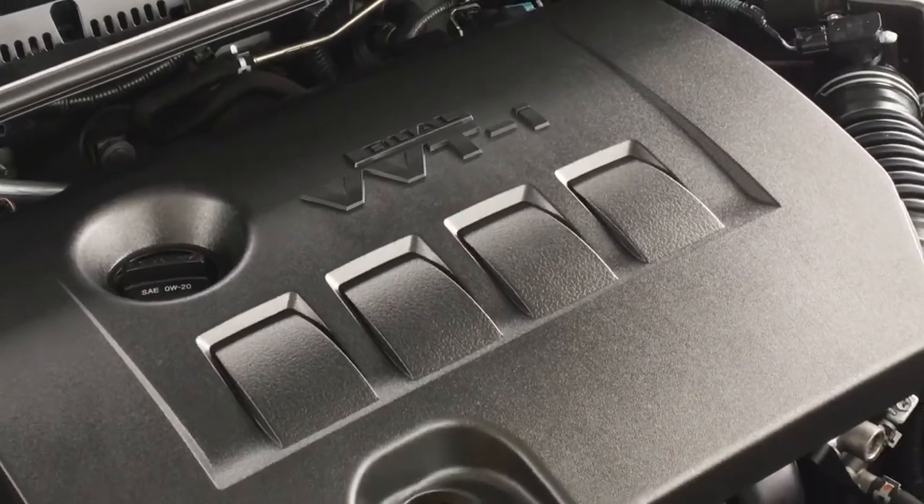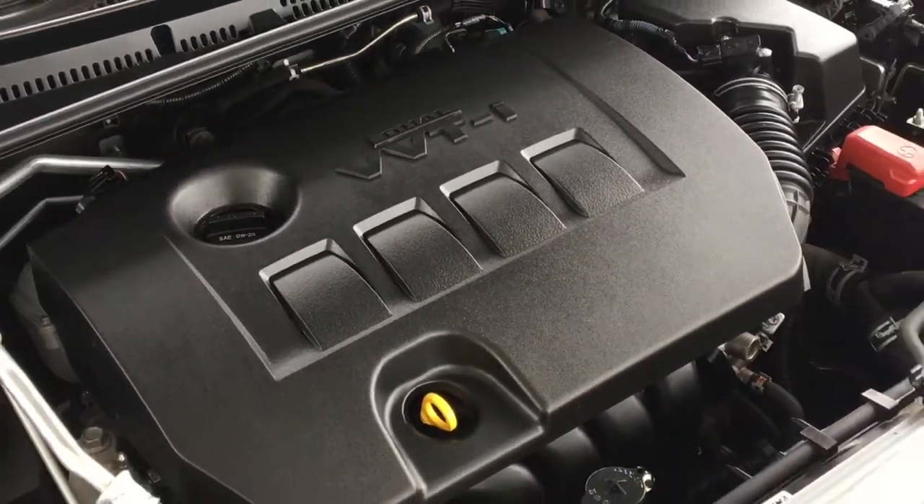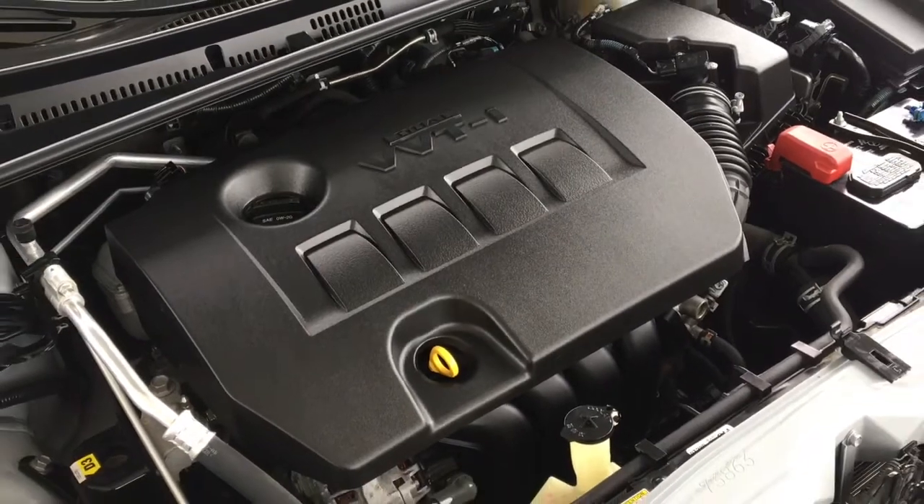Power comes from a 1.8 litre 132 horsepower inline four-cylinder engine mated to a smooth CVT automatic transmission.